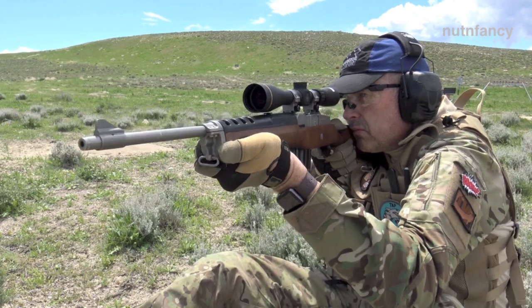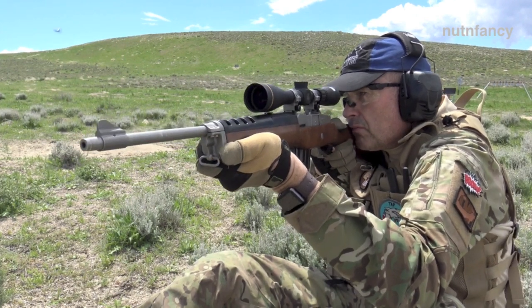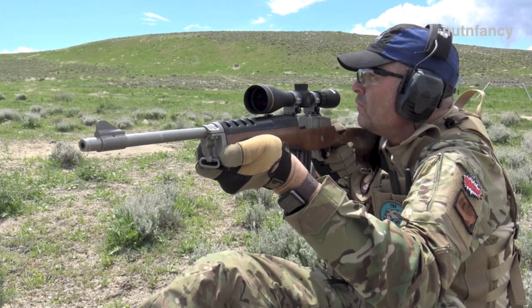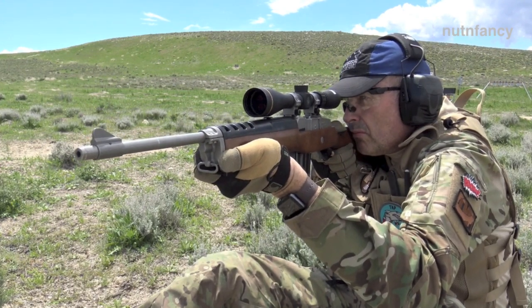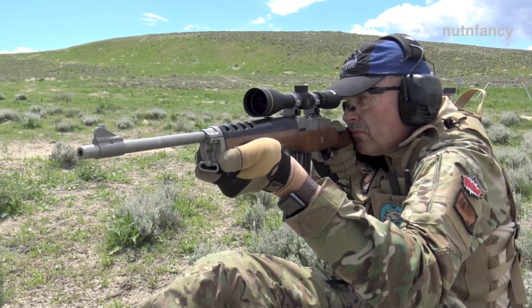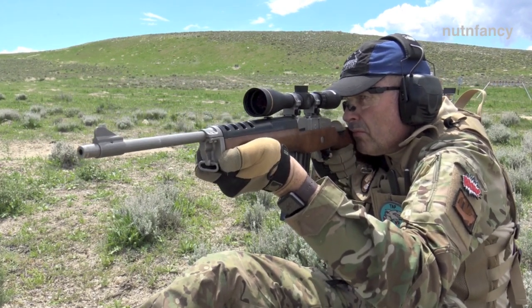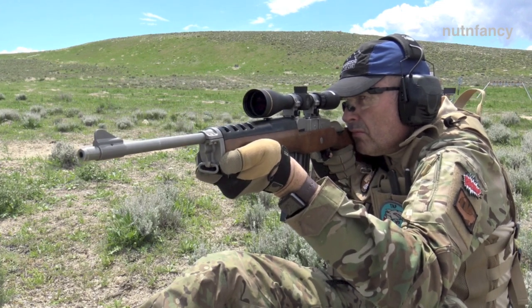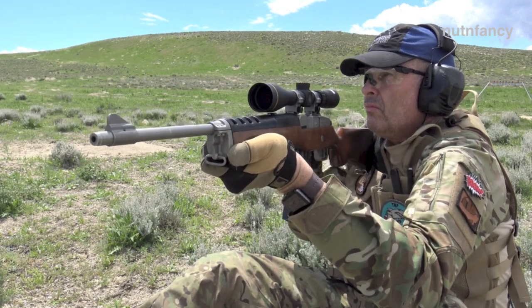Because here's what's happening. A lot of us gun guys, like myself, started out with a Mini 14. We had a very young family. We didn't have a lot of money. Maybe it was in the late 80s, the early 90s, maybe the early 2000s. And what was our choice of weapon? A little Mini.